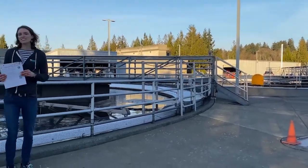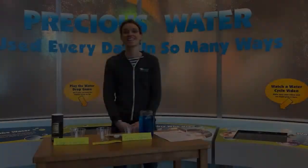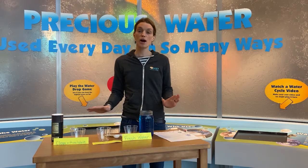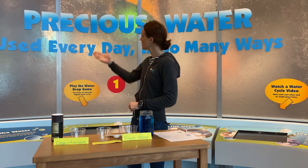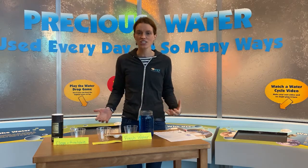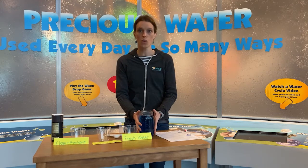Now come on in close so that we can walk through the science experiment. We decided to come inside to the WET Science Center to show you our experiment about how much fresh water is available on earth. Our water is so precious and it's important that we're taking care of it. We're going to be figuring out how much water is actually on earth, and here we have all the water on earth.